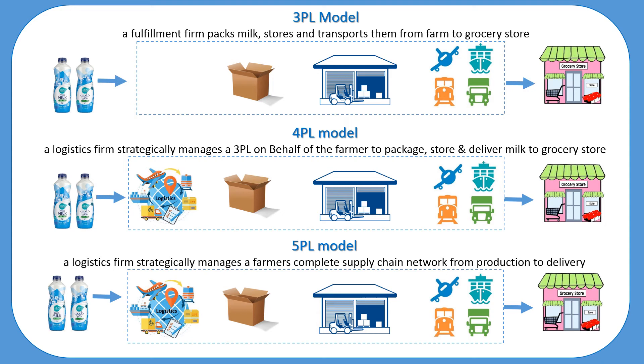A 5PL provider works closely with their clients to supply and implement innovative solutions and develop an optimum supply chain network. 5PL providers seek to gain efficiency and increase system-wide value through the use of advanced technology such as blockchain, automation, Bluetooth, and RFID devices. 5PL is mainly used by e-commerce or bulk retailers.